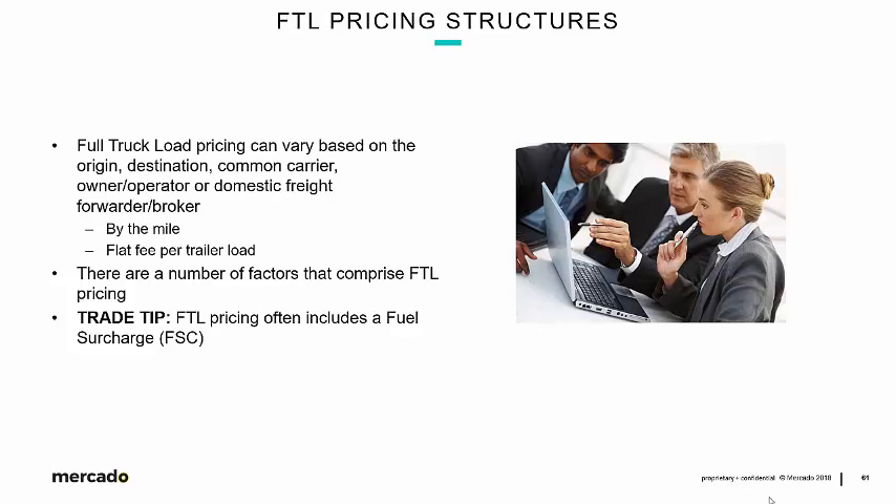It's important to know whether the pricing structure is by the mile or a flat fee per trailer load, and what the fuel surcharge will be. There are a number of factors that comprise FTL pricing, and at the tail end of an import supply chain, those factors need to be understood from both a service and cost perspective, especially as they relate to the final calculation of landed cost. As a trade tip, FTL pricing often, if not always, includes a fuel surcharge based on the Department of Energy table covered in earlier sections.